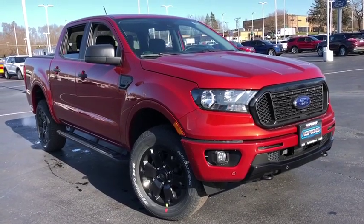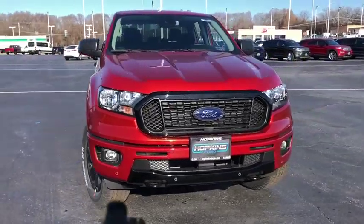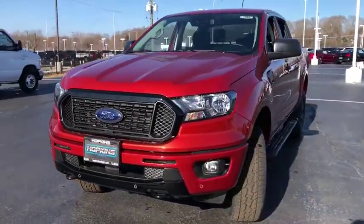Stop by and take a look at the 2019 Ford Ranger. Tough inside and out, Ranger proves it's metal. Here are some of this vehicle's great options.